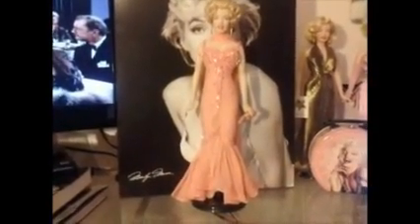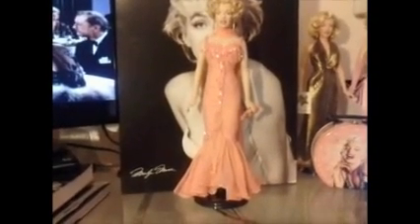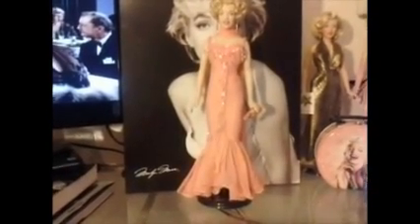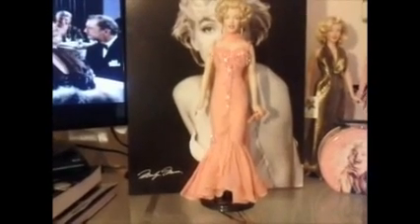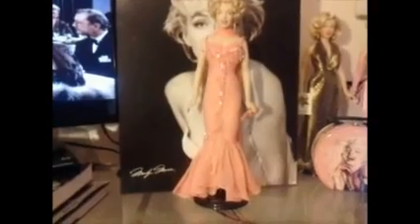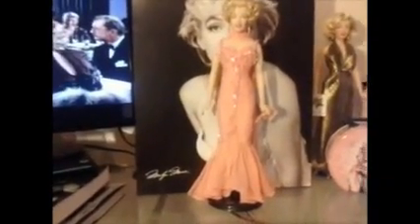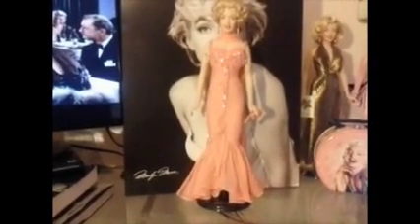Hi everybody, Brittany here again. I know it's been a while since I last updated my channel, but a lot has been going on with the recent move, so I hadn't had a chance to make another video until now. Since my last video, I have added a few new M.M. items to my collection, starting this video off with my new Marilyn Monroe doll.